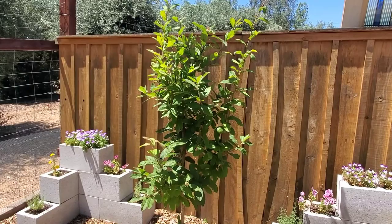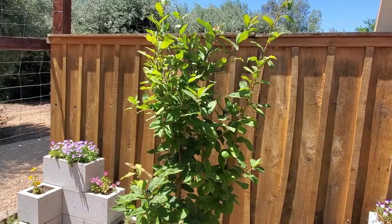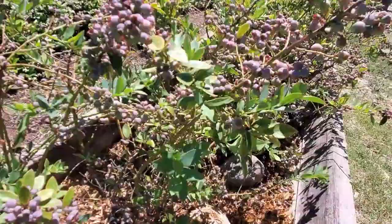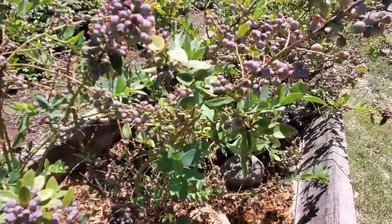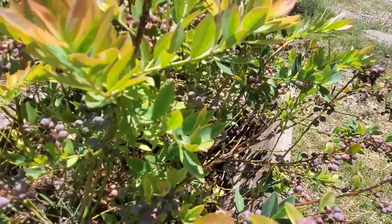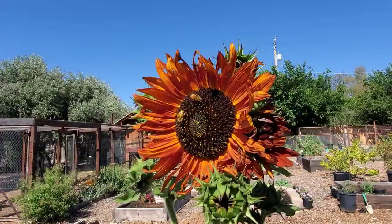Last but not least, I have blueberries everywhere, just growing like crazy. They go ripe really quickly — kind of like cherries do — so I have to keep my eye on them, because also like cherries, the birds love blueberries. But not as much as me, birds. I'm going to get most of them. Well, I'll share with my kids.